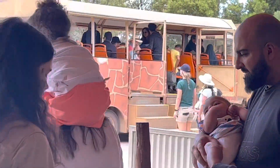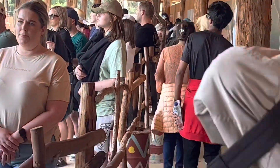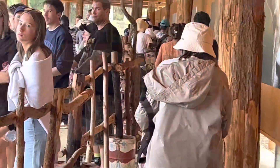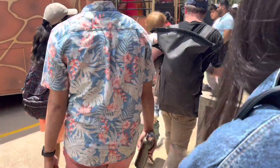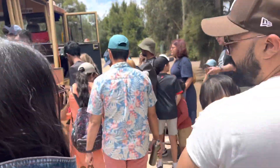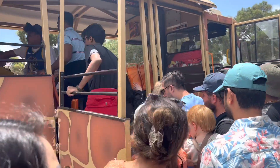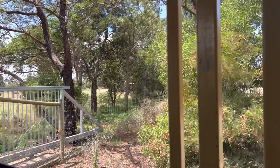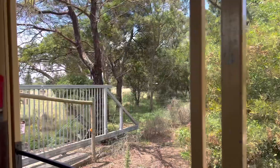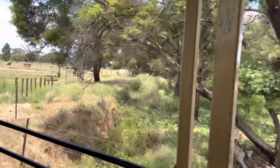We are going to sit in the bus. I've just opened the first gate of our safari so we are currently getting into the first region. This is what we call the arid region.